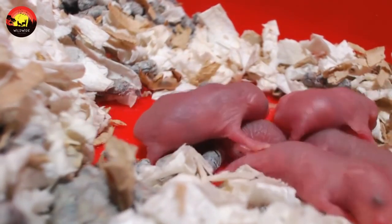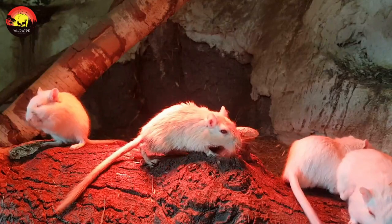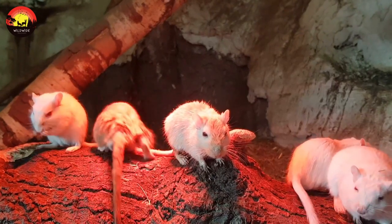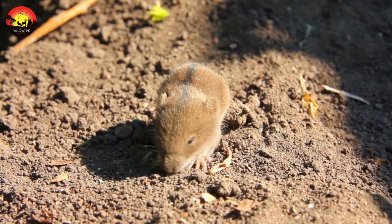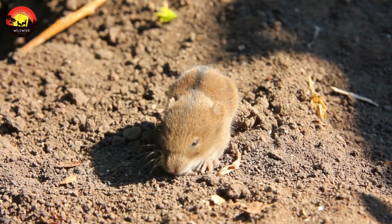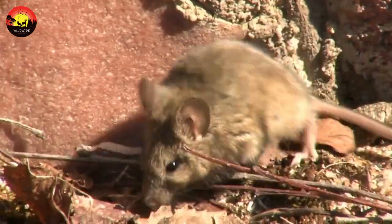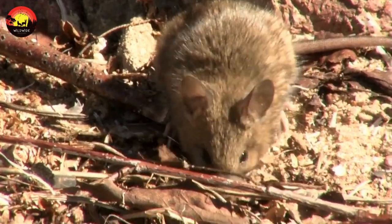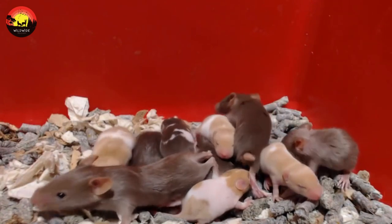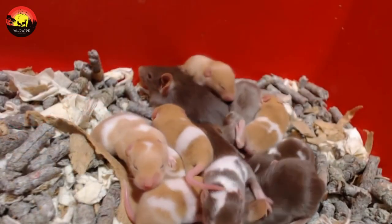At the start of the mouse life cycle, newborns are hairless and blind. After two weeks, baby mice develop thin fur and slowly gain sight and mobility. Mice reach sexual maturity and are ready to mate about two months after birth.